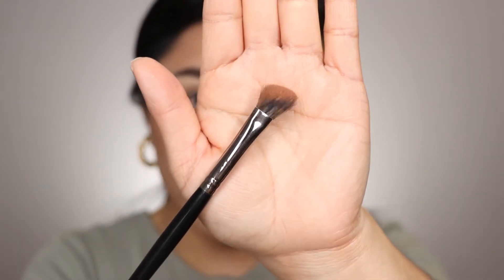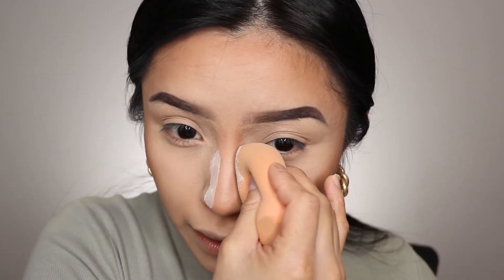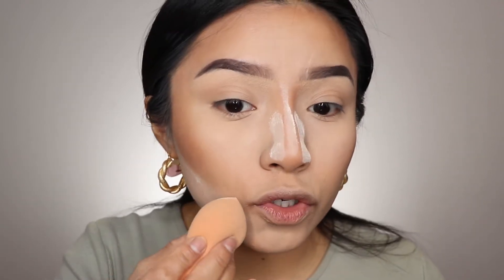Using the same bronzer, I'm going to define my nose. This brush is from Morphe, but you can use any angled brush like this. Then I grab my sponge and blend the bronzer in. After that, I grab my translucent powder again and bake my nose — this is going to help my contour be more defined and make my nose more sculpted. I do the same thing on my cheekbones to allow the face to look more sculpted and defined.